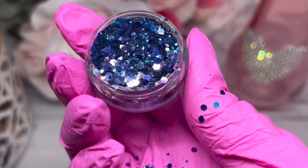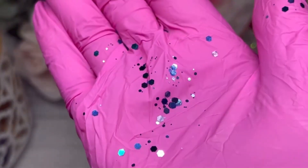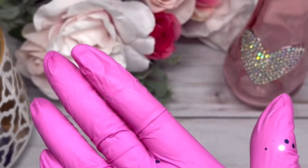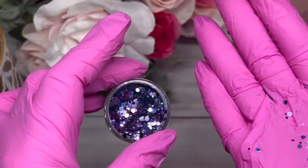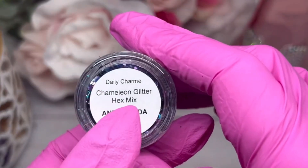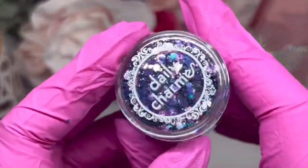They come very full as you can see. This one has a kind of purple and blue to it — more turquoise blues. It's very, very nice. This one is called Chameleon Glitter Hex Mix in Andromeda — hopefully I didn't butcher that name. Very, very beautiful.